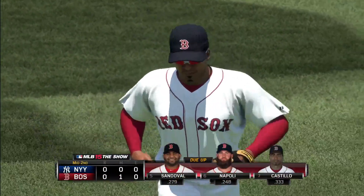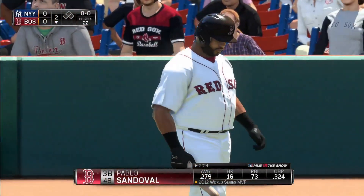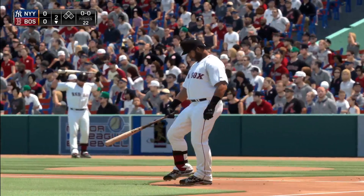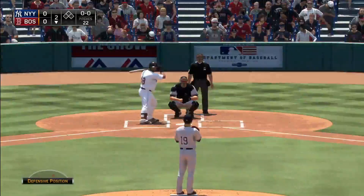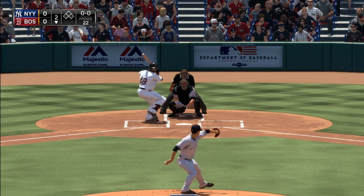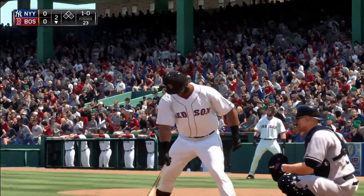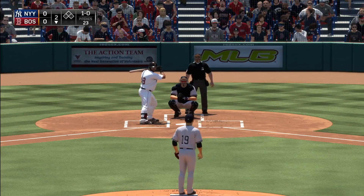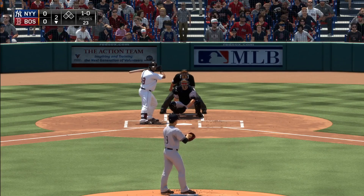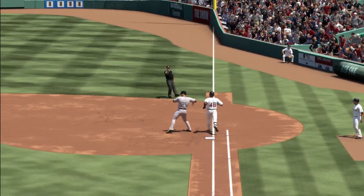The Yanks go one-two-three — to the bottom of the second, no score. Pablo Sandoval will lead things off as five-six-and-seven are due up to start the home second. The first offering is in the dirt for ball one — those are the ones you like to start with, get ahead early in the count. On the 1-0 he swings on top and sends it on the ground out to second — throw on to first by Drew, out number one.